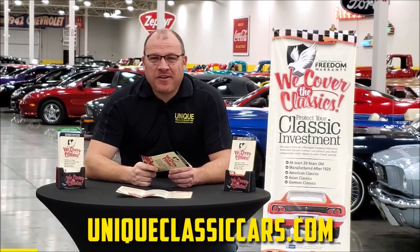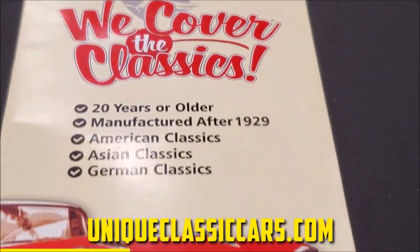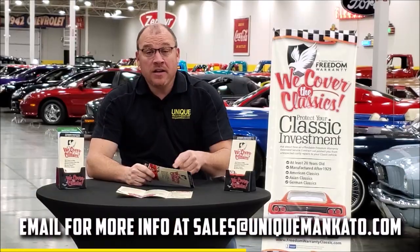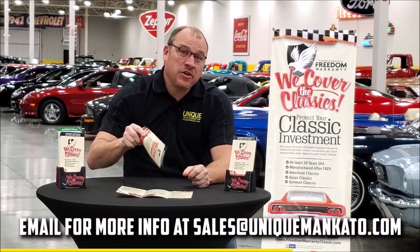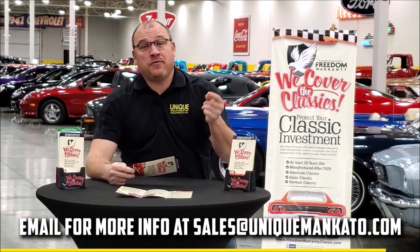Did you know this car qualifies for an extended warranty — just like the one you get at a new car dealership, except it covers your classic car? It covers all major components like engine, transmission, and drivetrain, and you can get coverage up to 10 years. Repairs aren't cheap — these extended warranties are a no-brainer. Contact us for a quote on this car today.